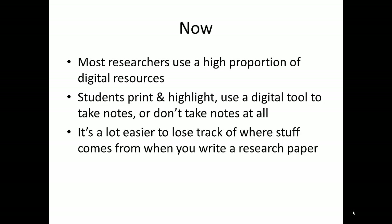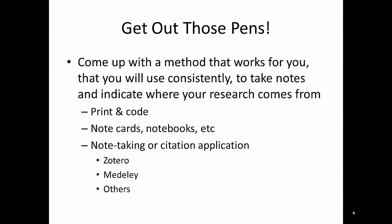A student can skim through 10 articles online in the time it takes to track down one in a bound volume of print journals, and easily lose track of which one had the quote or bit of information they decided to use in their paper. As you might expect, this can lead to unintentional plagiarism.